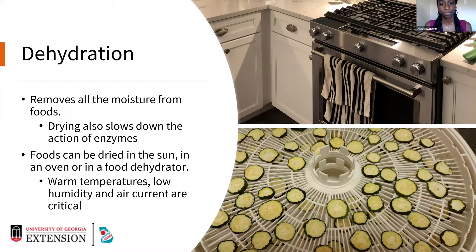Dehydration is actually one of the oldest forms of food preservation — people have been doing this for thousands of years, and it's also one of the easiest. When we dehydrate something, we're removing all of the moisture from foods. Since bacteria likes moisture, removing it extends the shelf life. Drying also slows down the action of enzymes but does not destroy them. We can dry foods in the sun, which has historically been done, or in the oven or a food dehydrator. In the oven, your optimum temperature is going to be about 140 degrees Fahrenheit. If your oven does not go down to 140 degrees Fahrenheit, it's not recommended to dry foods there.